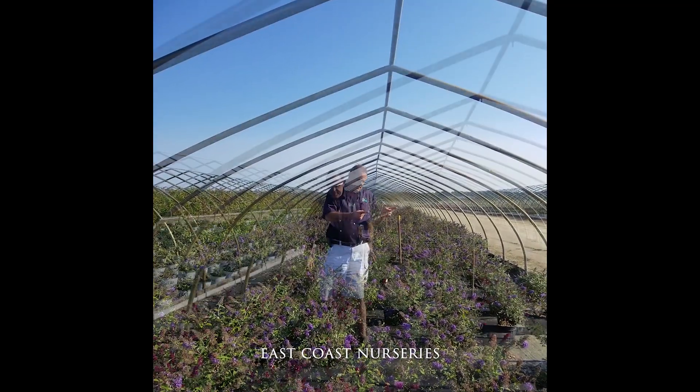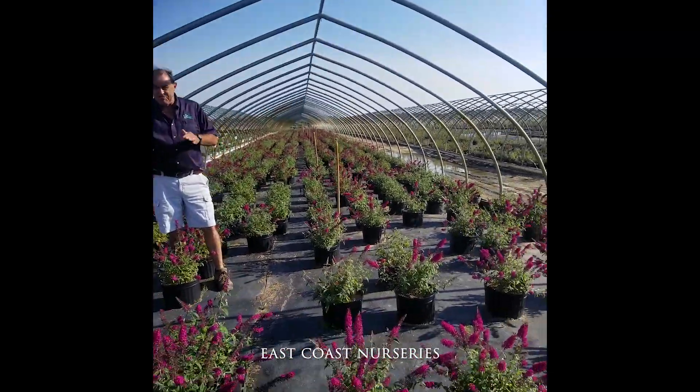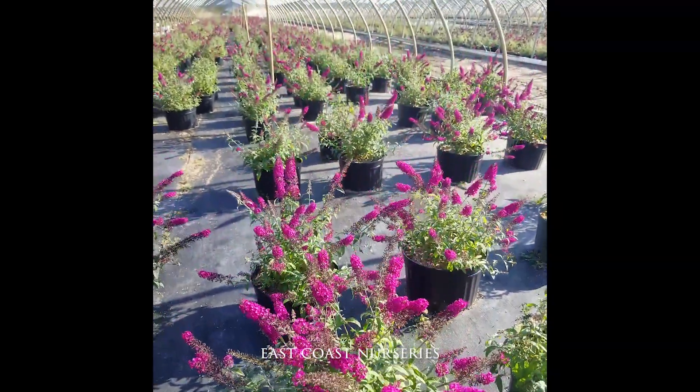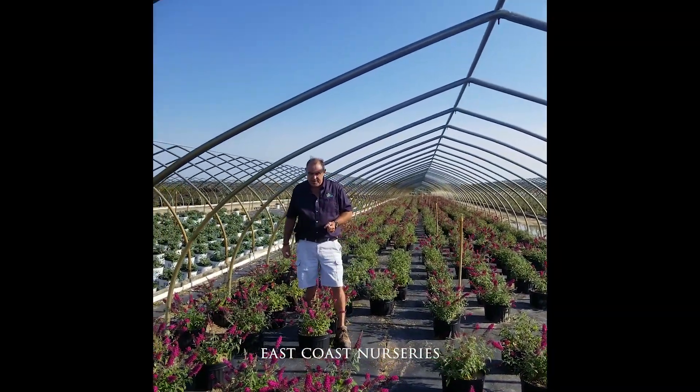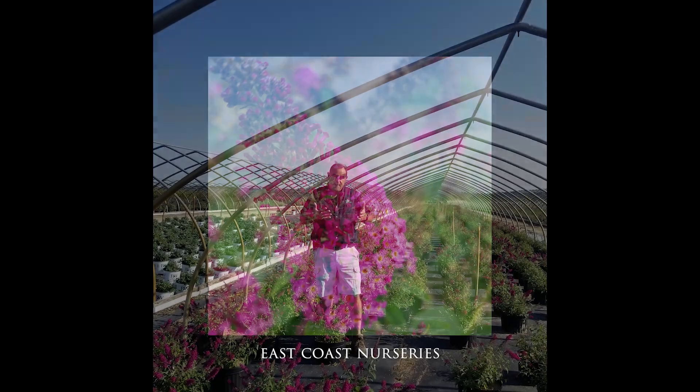A couple more to show you. This is Buddleia Cran Raz. Another mid-size, 4x4 to 5x5 kind of height. Beautiful blooms — that beautiful dark cranberry kind of colour. One of those plants that's gone through our trial, has performed for us, and now we've put it into production.